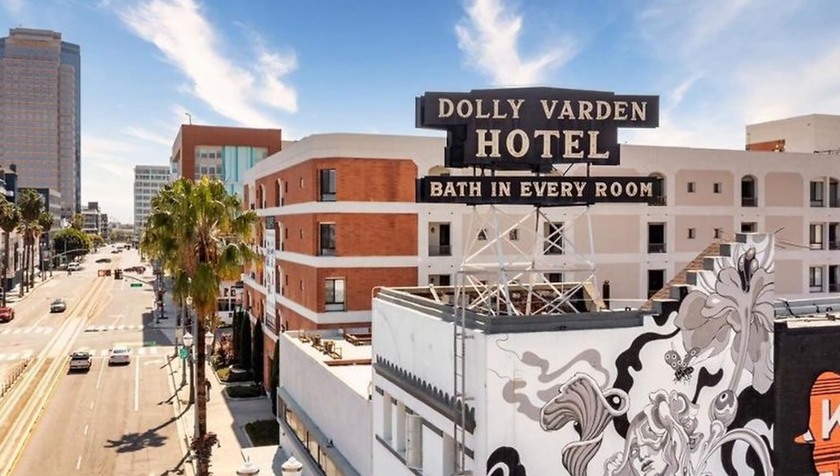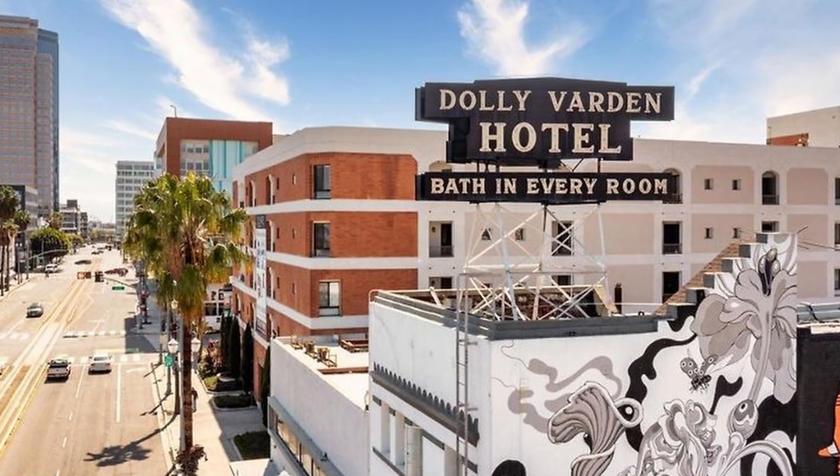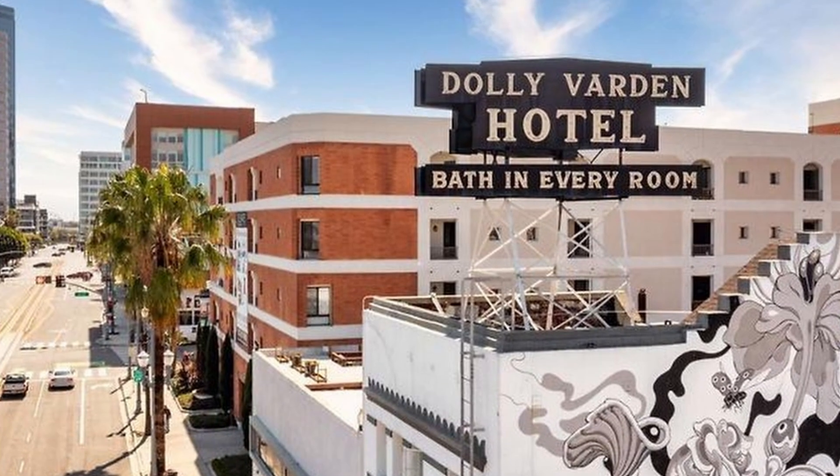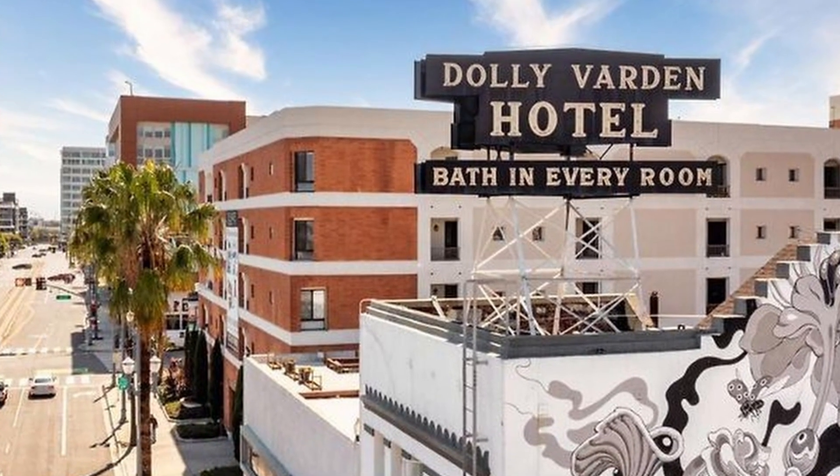5. The Varden Hotel. This boutique hotel combines modern design with vintage charm. It offers stylish rooms, a complimentary continental breakfast, and a central location near downtown Long Beach.